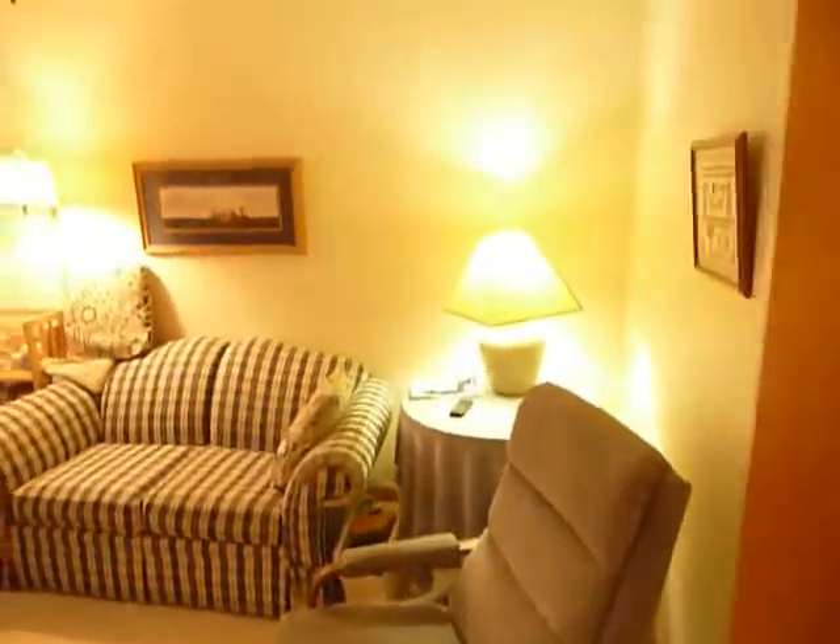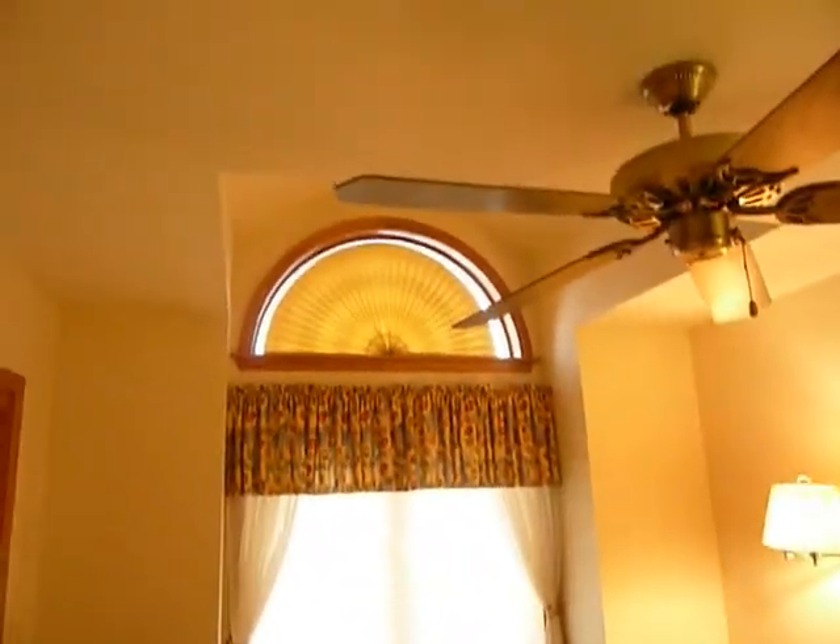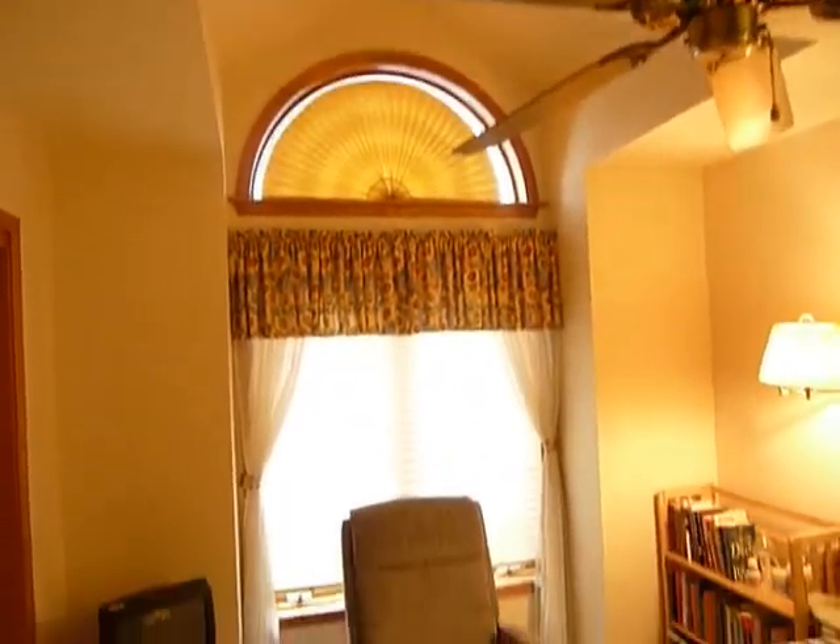The second bedroom on the main floor could be used as an office. High ceiling here with a nice window and a double closet.